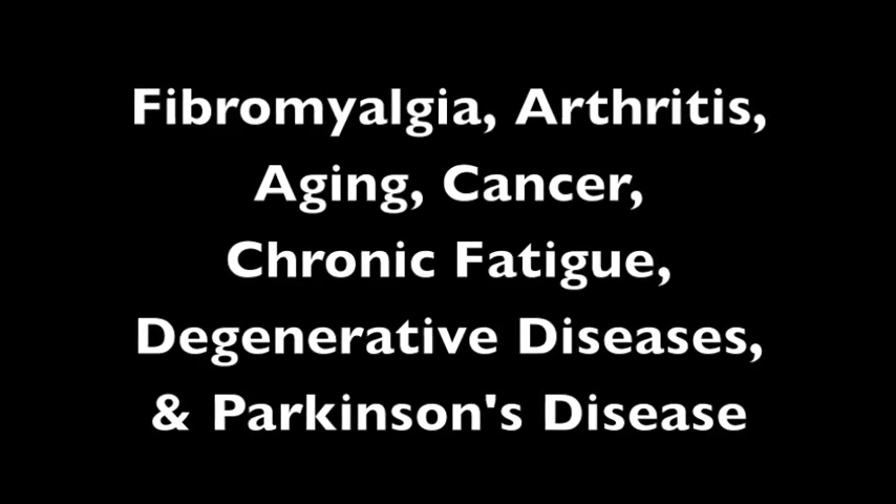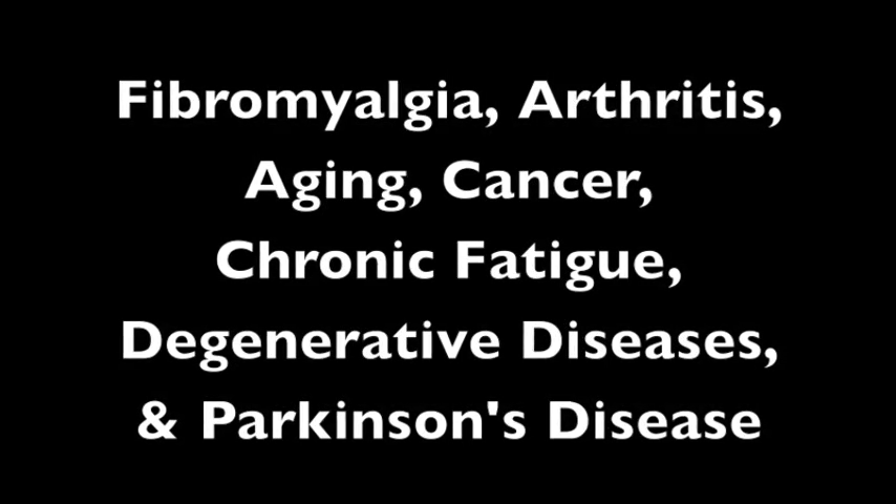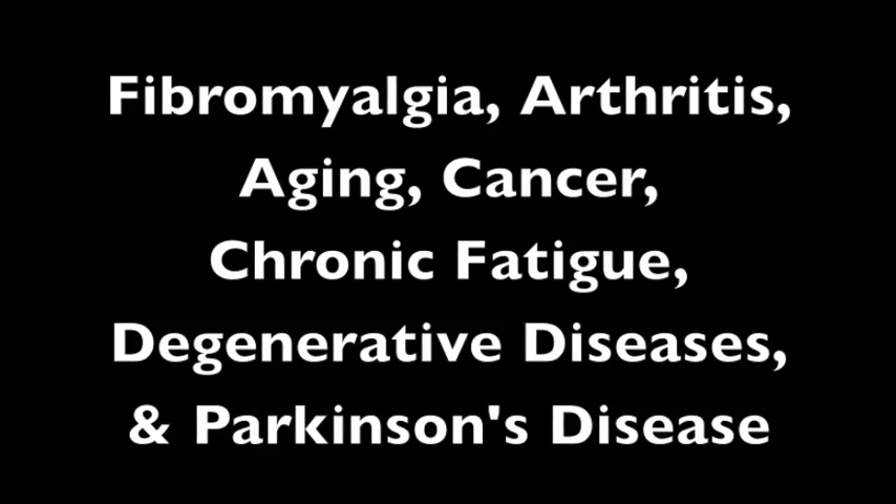Dr. Somersall found direct correlations with fibromyalgia, arthritis, aging, cancer, chronic fatigue, degenerative diseases, and Parkinson's disease.